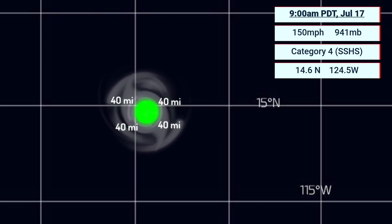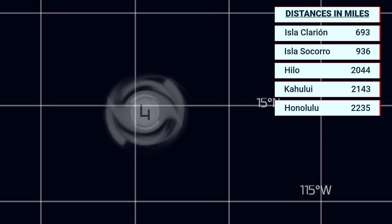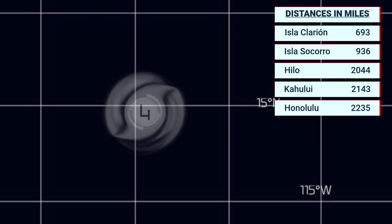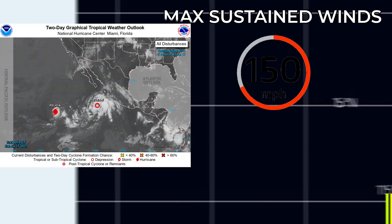Look at that tiny wind field — 40 miles in all directions for tropical storm force impacts, which is microscopic for a storm of this strength. Currently 693 miles from Isla Clarion, moving away, 936 from Socorro, 2,044 from Hilo, Hawaii, 2,143 from Kahului, and 2,235 from Honolulu — basically very far away from any landmass right now. No warnings are expected over the next five days, as the storm should pass quite clearly to the south of the Hawaiian Islands as a remnant low.